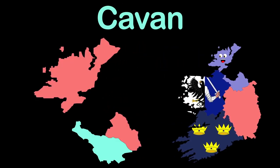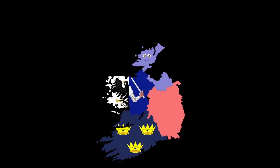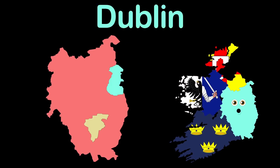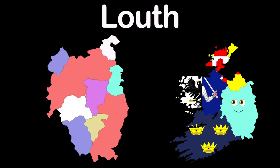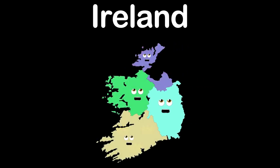I am Ulster, in Northern Ireland. I have three counties: Cavan, Donegal, and Monaghan. I'm Leinster, on the east of Ireland, made up of twelve counties: Carlow, Dublin, Kildare, Kilkenny, Laois, Longford, Louth, Meath, Westmeath, Wexford, and Wicklow.